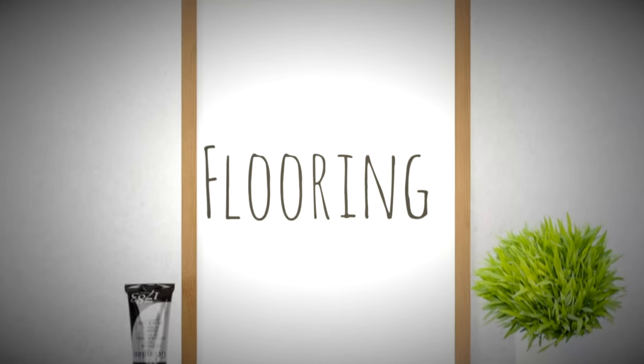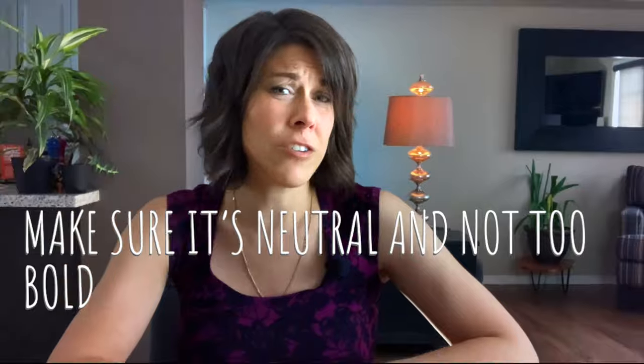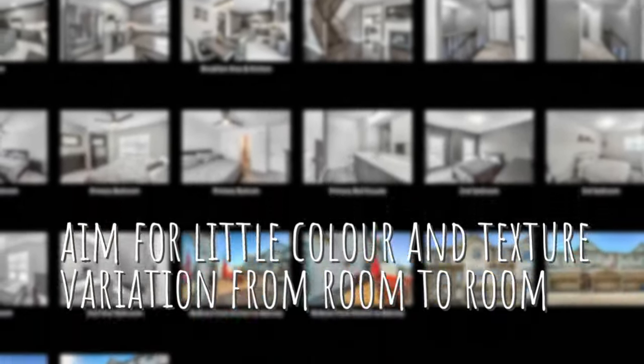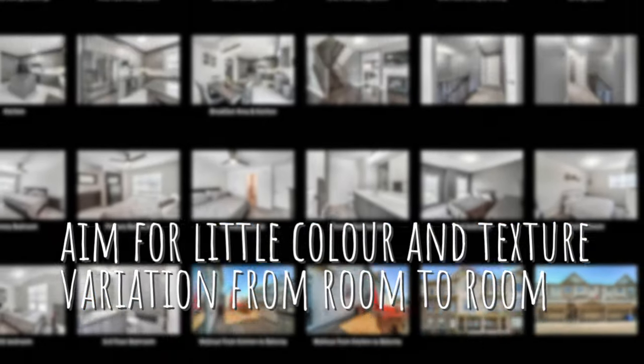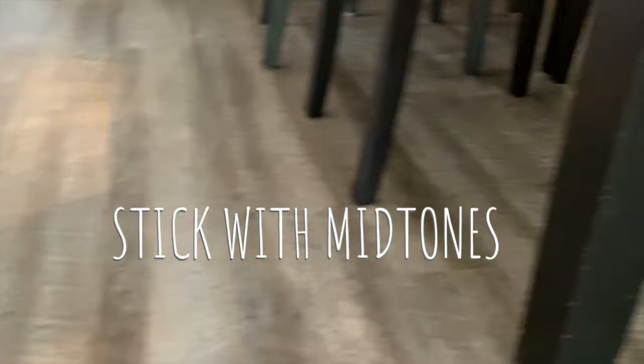The second renovation that will give you the best return on your investment when selling your home is flooring. Make sure the flooring is neutral and not too bold, and make sure there's not a variation of colors from room to room. On MLS, a buyer can look at a collage of all the rooms, so you want them to feel like they're viewing the same home in all the pictures. Stick with mid-tones — not too dark and not too light.